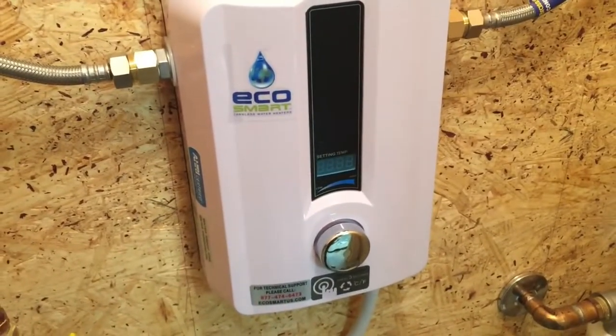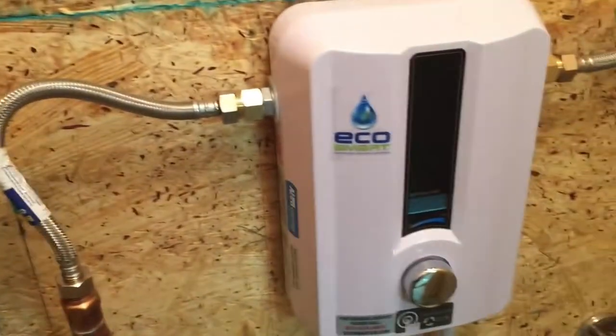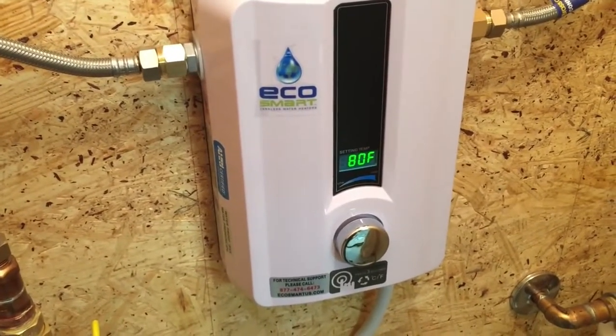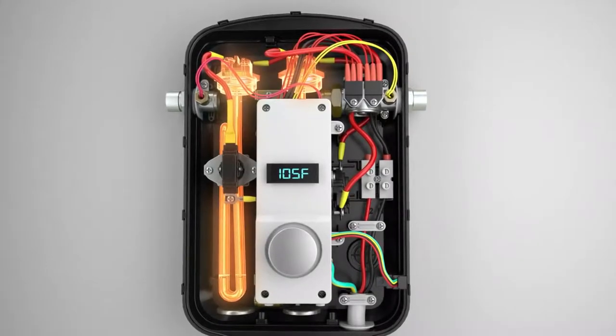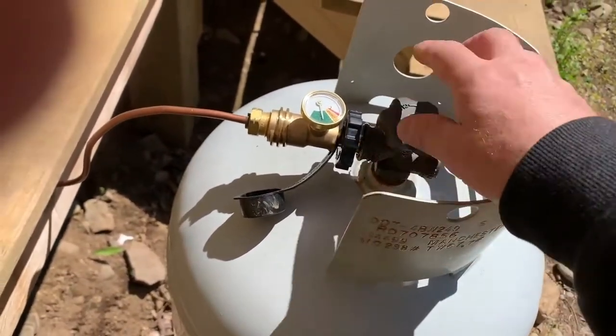The most common tank water heater uses an insulated tank to heat and store water until needed. Instead of keeping hot water, tankless units heat water as it passes through a series of coils. As a result, tankless heaters are typically more energy efficient because they only heat water when needed. Available in electric, liquid propane, and natural gas models.